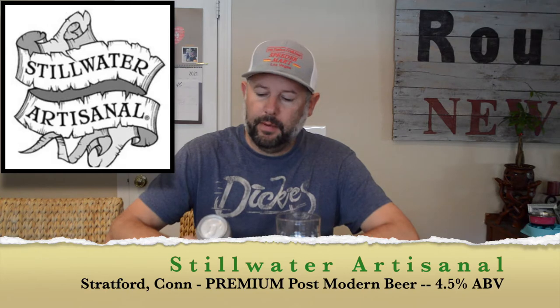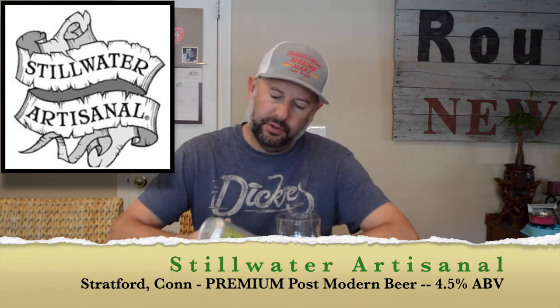This one is called Premium Postmodern Beer and it's 4.5% alcohol. It doesn't say on here whether this is a lager, pilsner, wheat beer, whatever. It just doesn't say.